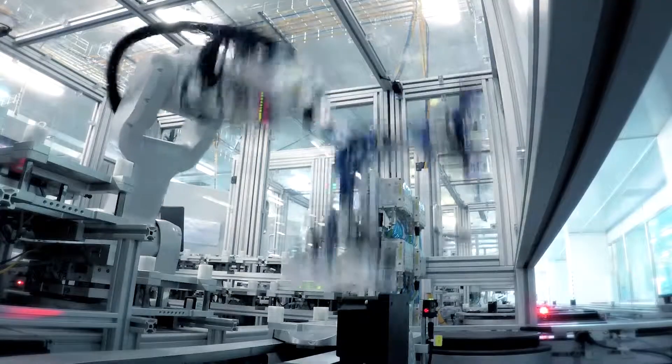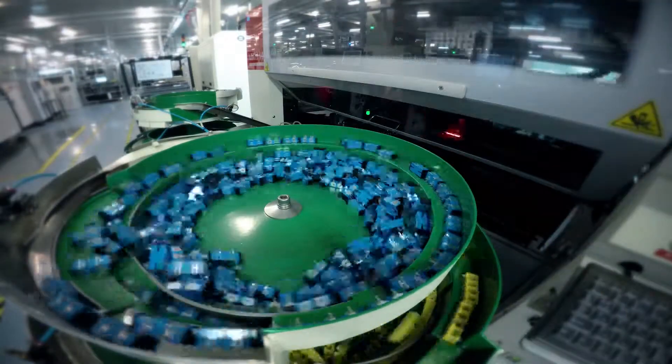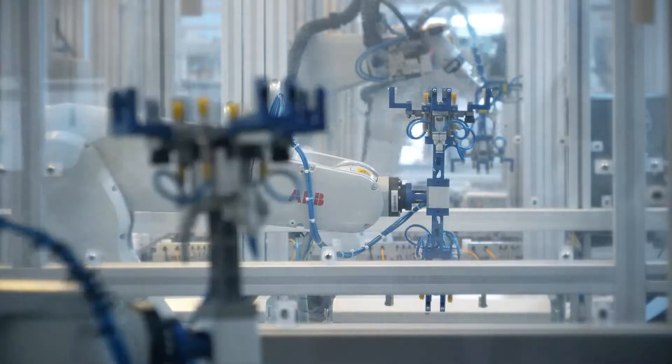Full data integration is key on the two new robot-equipped lines that are fully automated from screen printing to placement, testing, calibration, and packaging.